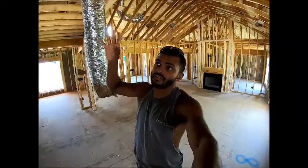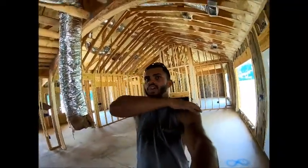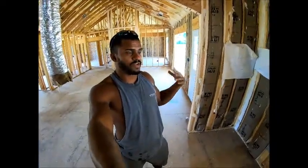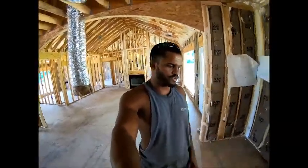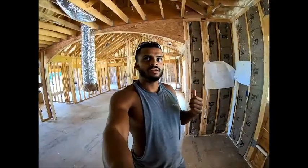We went with spray foam in the roof line and traditional insulation in the walls so the house can breathe, and you still get the benefits of spray foam without needing to pull extra air out of the house. I hope this video helps — drop your comments and questions below and I'll try to answer anything from our build. We've started ordering all our plumbing and light fixtures too. If you have any questions, drop them below, and please like and subscribe to the channel. Thanks for watching.